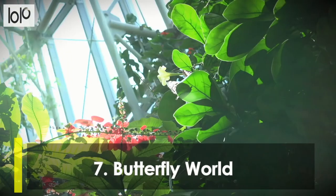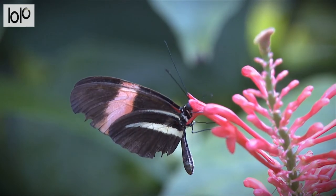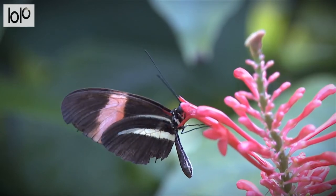Number 7, Butterfly World. Butterfly World, the largest butterfly house on earth and the first of its kind in the United States, has been in business since 1986, and is home to more than 20,000 live butterflies. Today, visitors of Butterfly World can not only interact with more than 50 butterfly species at any one time, but also admire tropical birds and feed lorikeets.